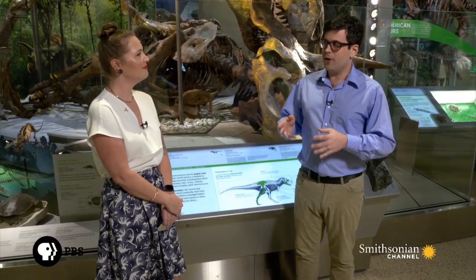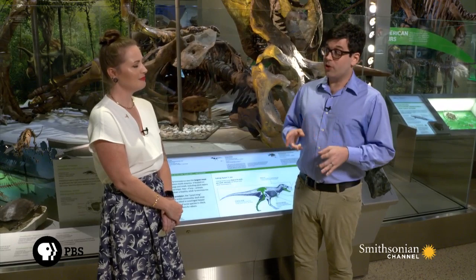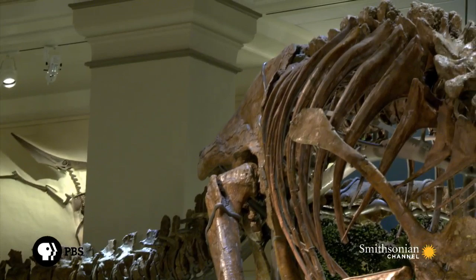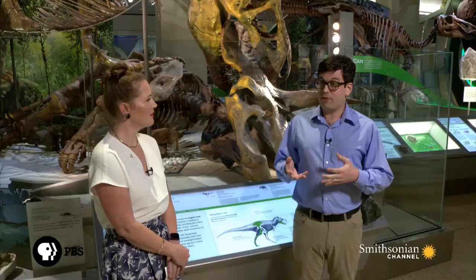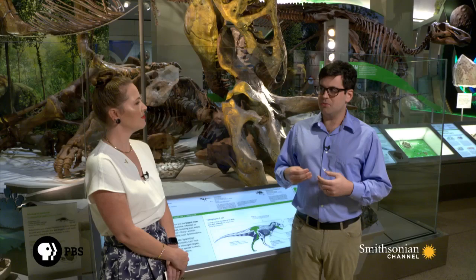There are some specimens from western North America that have patches of scaly skin in the chest and belly regions. But we can learn a lot from close relatives of Tyrannosaurus — there are specimens from the Cretaceous period of China of very large Tyrannosaurus that are mostly covered in a downy, feathery covering. So we can be somewhat confident that an animal like Tyrannosaurus rex would have some feathers. Those feathers would not have been similar to the flight feathers in modern birds — they're more hair-like and could have functioned as insulation.